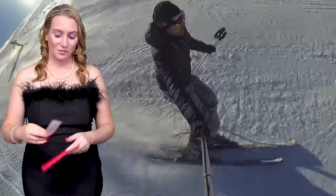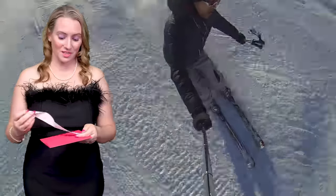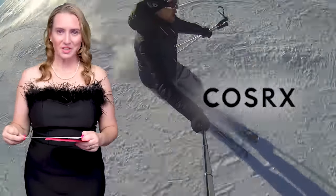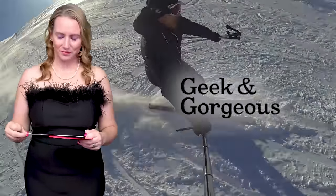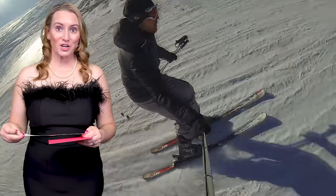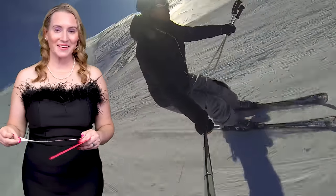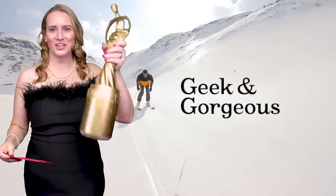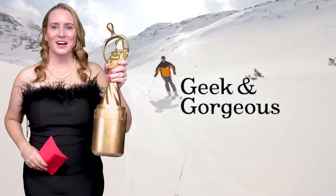And finally, the Brand of the Year for No BS Beauty. The nominees are COSRX, Geek & Gorgeous, and Peach Slices. And the winner for Favorite Brand of the Year is Geek & Gorgeous. Congratulations to Geek & Gorgeous — you're getting the trophy this year.